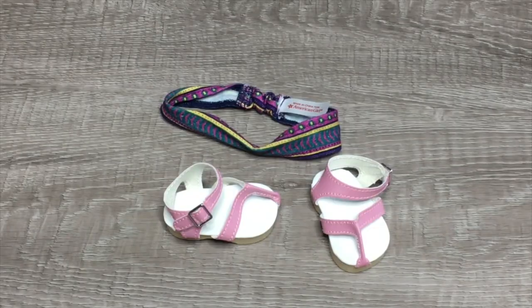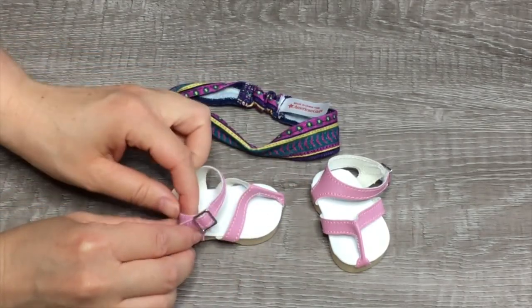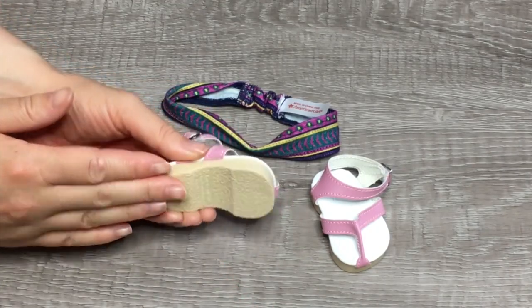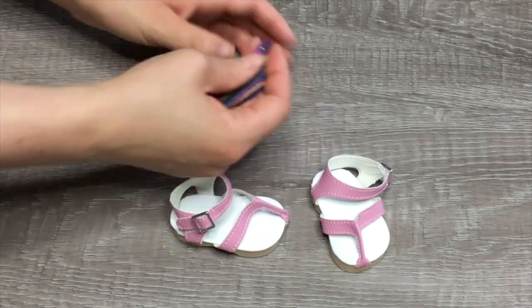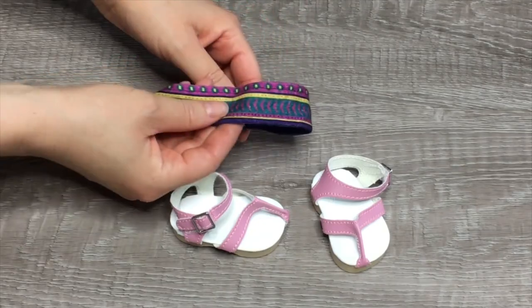Here we have the shoes and the headband. I love how the shoes match the vest — they're both that light pink color and there is a piece of velcro which opens up so you're able to add the doll's foot in. Here's the bottom of the shoe — there is a little bit of a platform. The headband has elastic at the back and it features purple, blue, and yellow too.